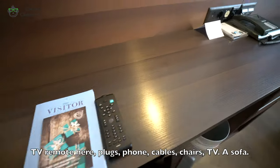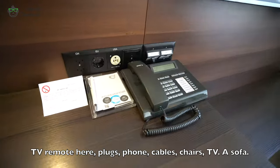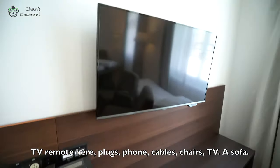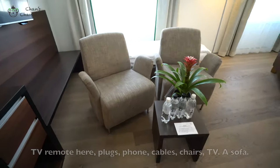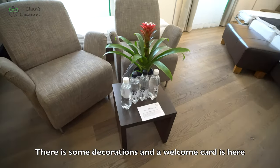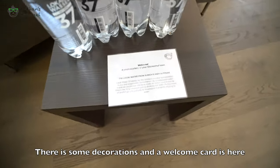Alright, there's some things here — plugs, tables, chairs, phone, TVs, a sofa. Here's some decoration. And a welcome card is here.